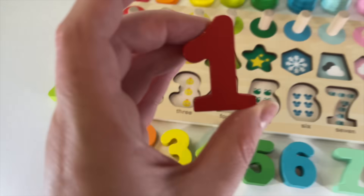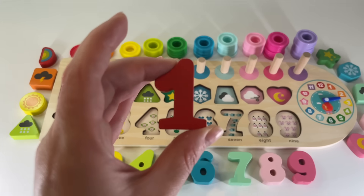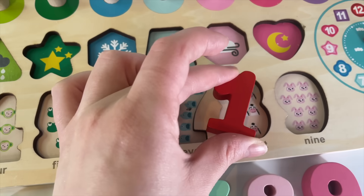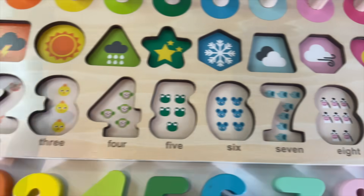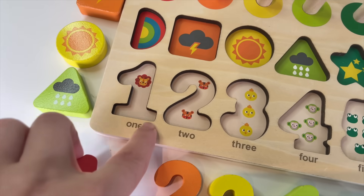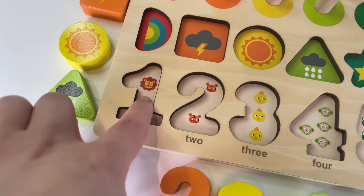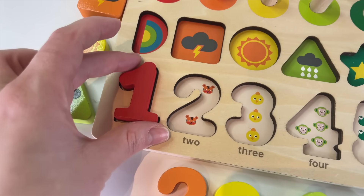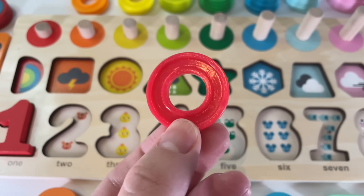So, let's start with the number 1. Where should I put it? In here? Yeah, 1. We have 1 lion. Let's put it in — 1 red circle.